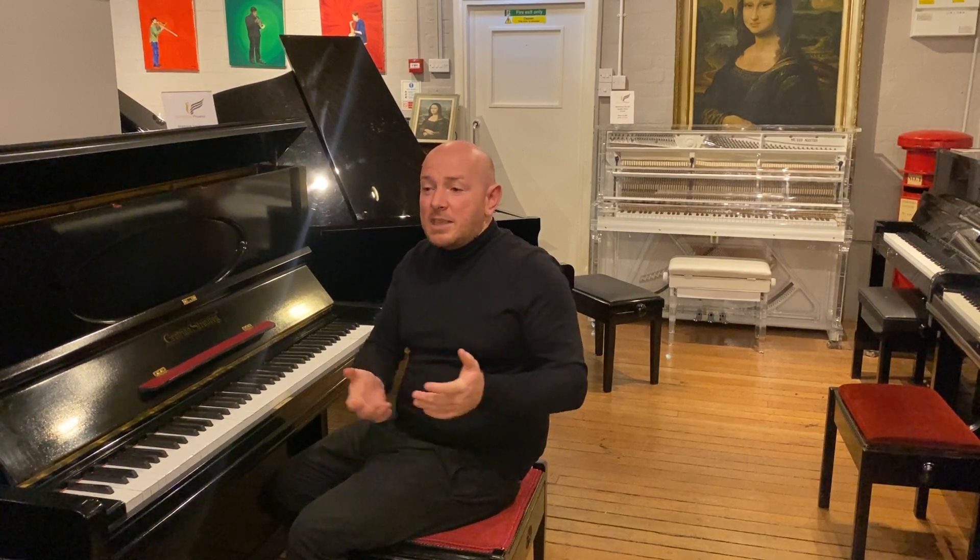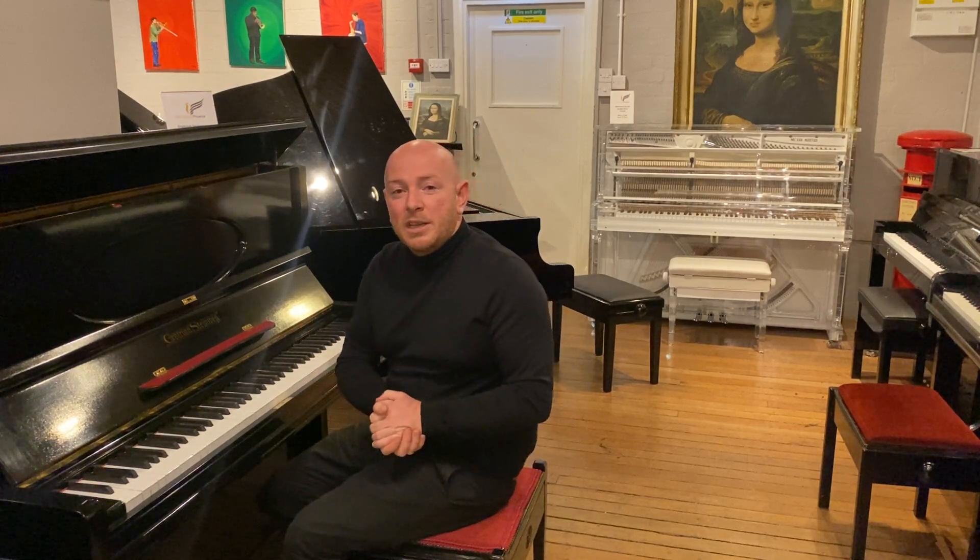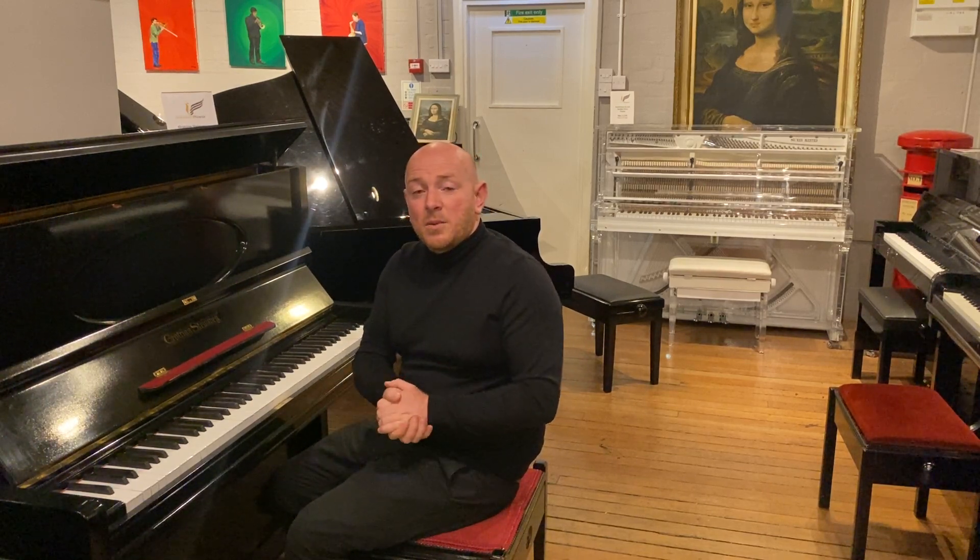Ideally you fall in love with a piano that's perfect for you, and it's hard not to fall in love with a piano in this selection, because we really do have one of the finest selections here in the world.